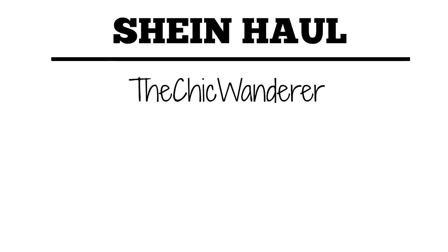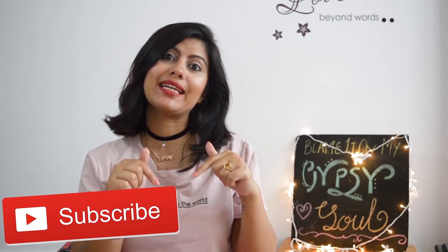Hi guys, welcome back to my channel! My name is Asta. If you are watching me for the first time, go and hit that subscribe button and then come back to the video. Also please click on that bell notification so that you will be notified whenever I upload a video, which is every week.